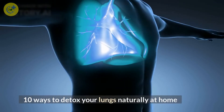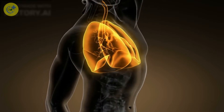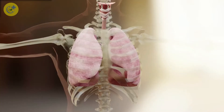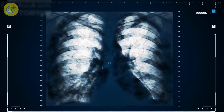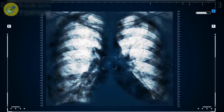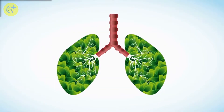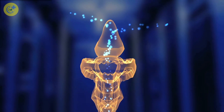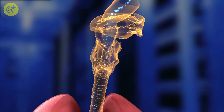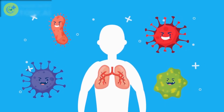10 Ways to Detox Your Lungs Naturally at Home. Your lungs are an organ that you need to keep clean in order to stay healthy. Dirty lungs can contribute to coughing, asthma, and other lung-related problems that make it difficult to breathe comfortably or lead to sicknesses like pneumonia. Fortunately, there are many ways to detox your lungs naturally at home using simple household ingredients. Here are 10 different ways you can detox your lungs at home with little effort or expense required.